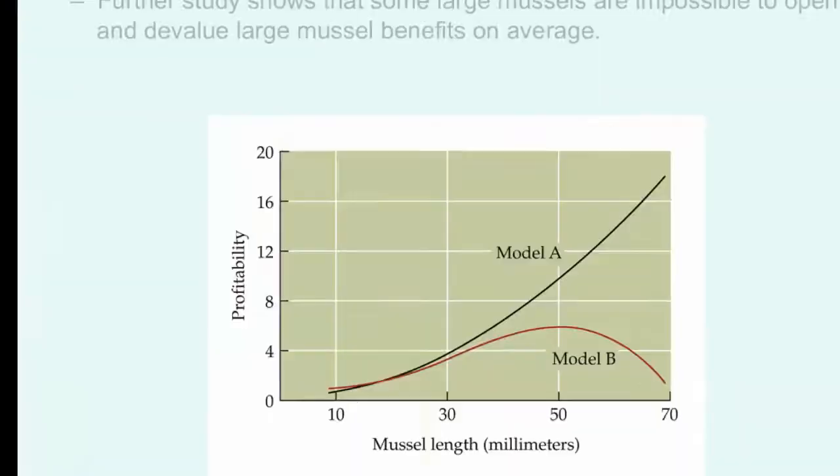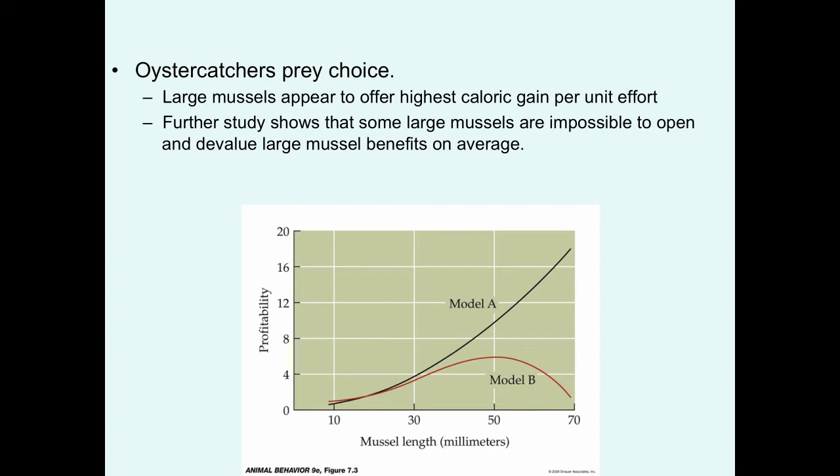Let's look at data on another species called oyster catchers that feed on mussels. If you look at the profitability of mussels of different sizes, it appears that large mussels have the highest caloric gain per unit effort. However, looking in more detail, some of the largest mussels actually have a lot of barnacles and other things growing on them that makes them exceedingly difficult to open, which really devalues the largest ones.